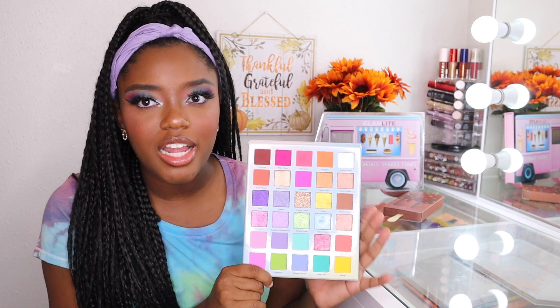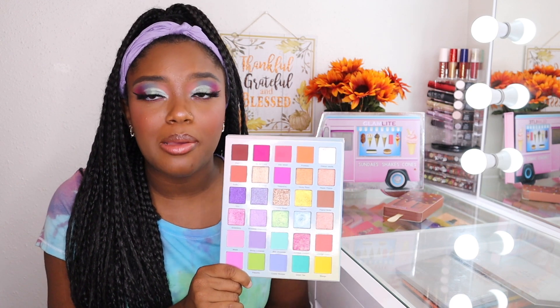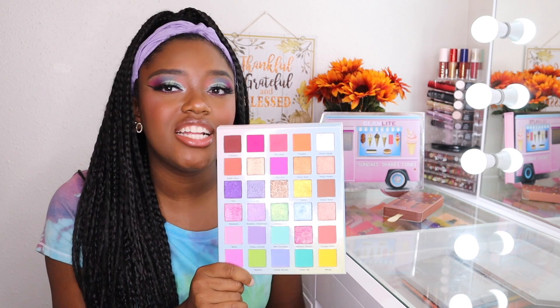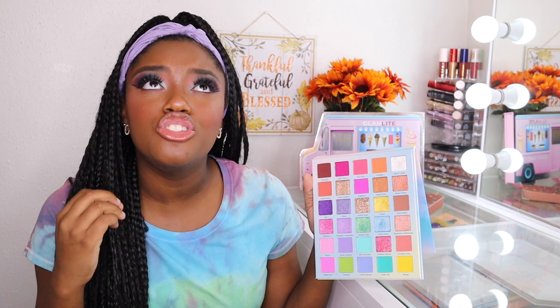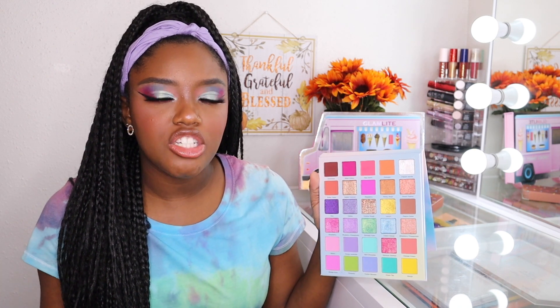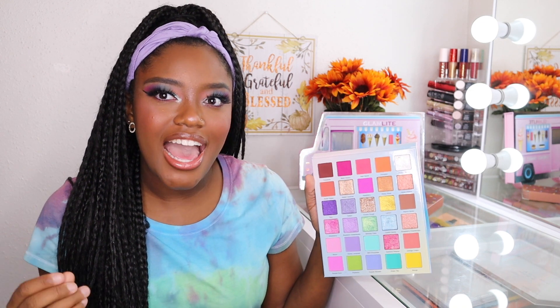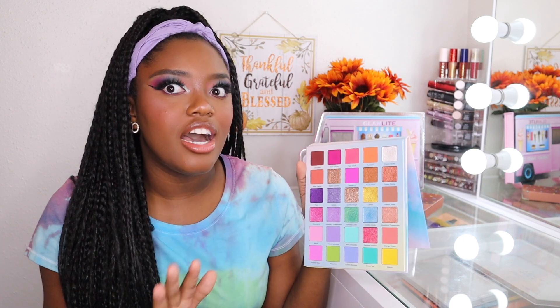The owner also mentioned that with this palette she wanted everyone of all skin tones to be able to use a pastel shade. And when I tell you guys, these pastel shades are shades that I can actually use, and they are so pigmented. It makes me wonder why other pastel palettes are not as pigmented — those pastel shades are so light and chalky in other palettes I've tried, but these are not like that at all.